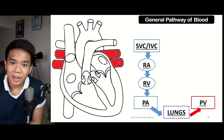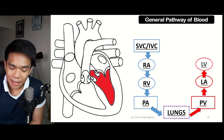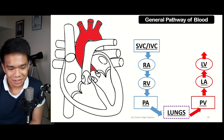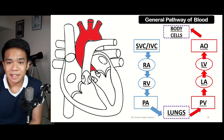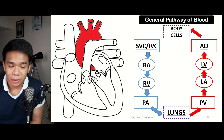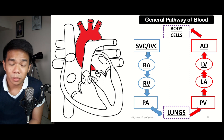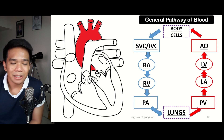From the lungs, blood travels through the pulmonary vein back to the heart, entering through the left atrium. From the left atrium, it passes down to the left ventricle, which pumps the oxygenated blood to the aorta. The aorta then brings the oxygen-rich blood to the different parts of the body. At the body cells, there is an exchange of nutrients and gases through capillaries — oxygen is used by the cells for body functions, producing metabolic waste including excess water and carbon dioxide. The oxygenated blood then becomes deoxygenated blood, and the cycle begins again.